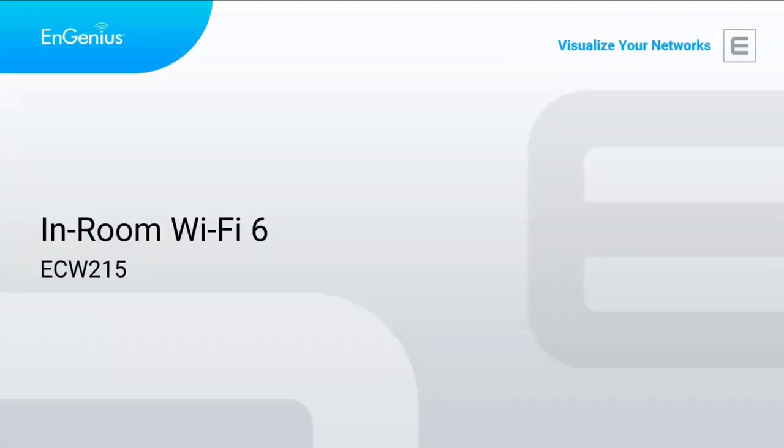Today's webinar is about in-room Wi-Fi, specifically Wi-Fi 6, and the ECW-215. I want to thank everybody for joining today's InGenius channel webinar. We appreciate your time and interest. I'll be covering in-room connectivity with the all-new Wi-Fi 6 wall mount access point, the ECW-215. I'll try to do a live view to show you the actual hardware and some of the mounting pieces — kind of like an unboxing, but not 100% unboxing.